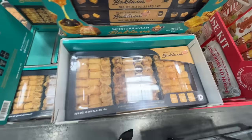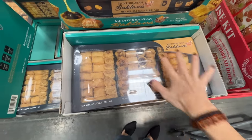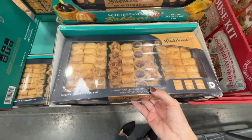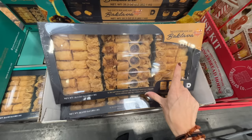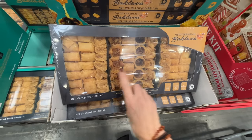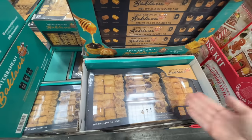This is $11 and I have a lot of restraint right now not getting this — don't buy it unless you're willing to devour the entire confection. Obviously these are the best on either side. $11 for baklava.